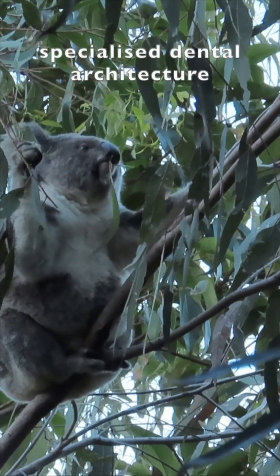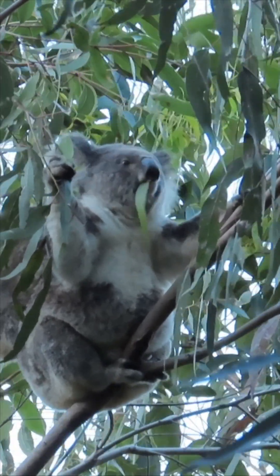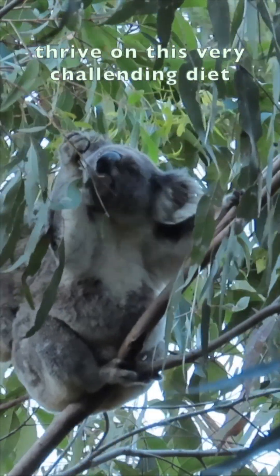This specialised dental architecture, coupled with the rugae and sensory adaptations I've described on other days, allows koalas to thrive on diets that would seriously challenge other mammals.